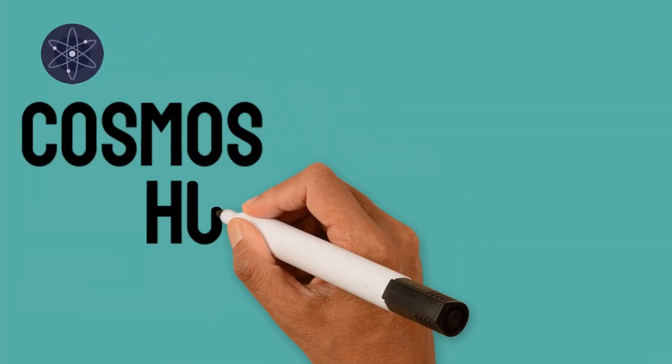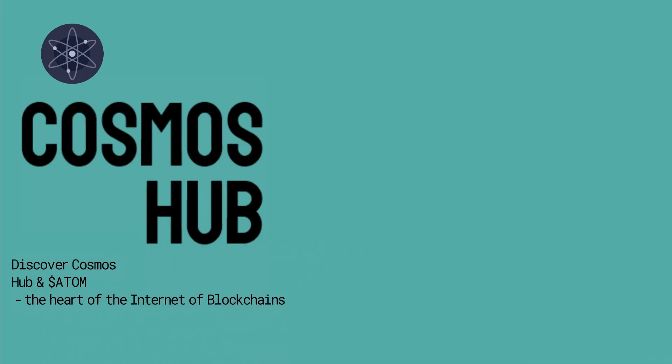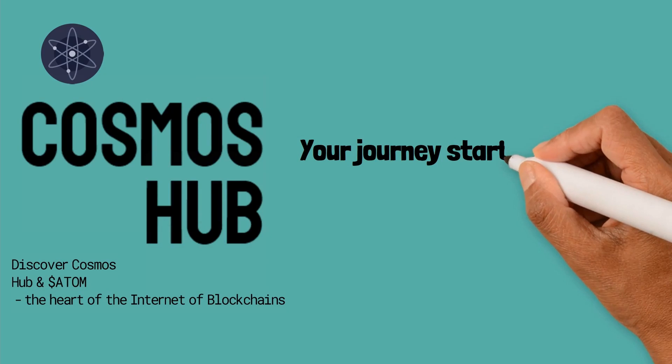Cosmos Hub. Discover Cosmos Hub and Atom — the heart of the internet of blockchains. Your journey starts now.